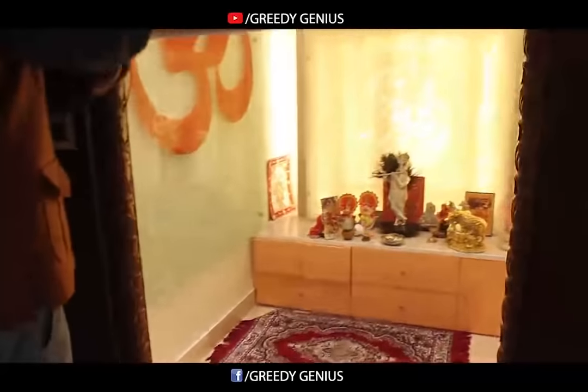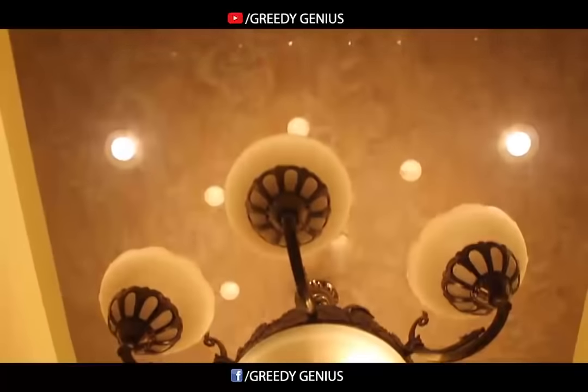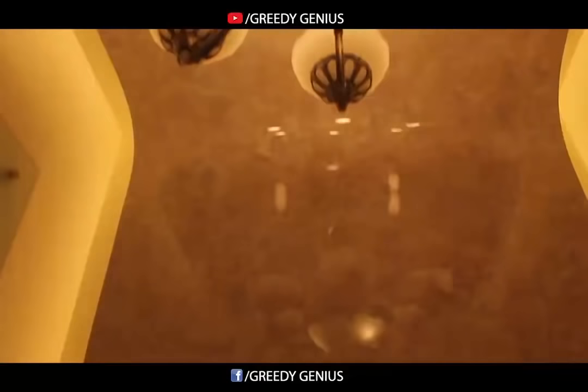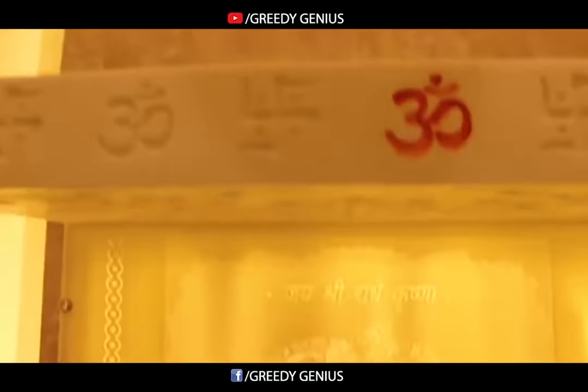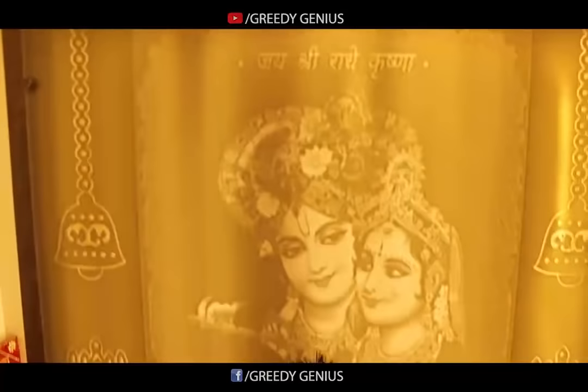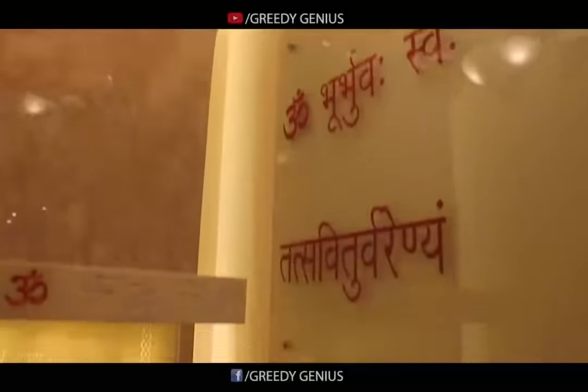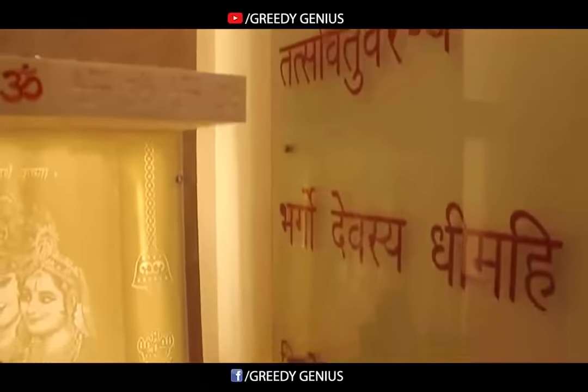Here is the mandir. If you look up, you have a PVC ceiling which is simple yet beautiful. We used Korean art which reflects Radha Krishna, and engraved ritual symbols on top like Om and Swastika. On the right side of the wall, we displayed the Gayatri Mantra.